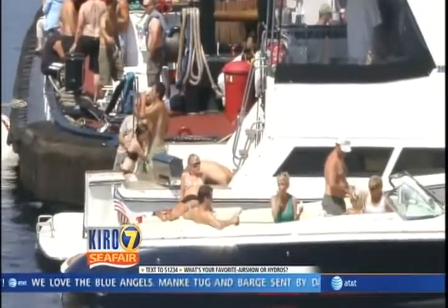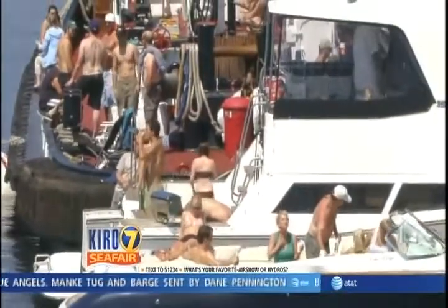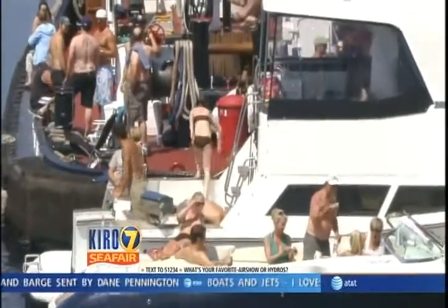For Seafair. There he is — Graham, right there. Well, welcome, Graham. Listen, we've got air show action coming your way.